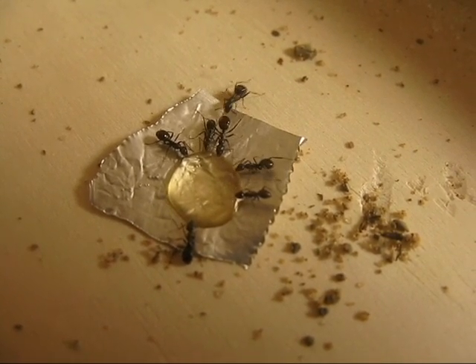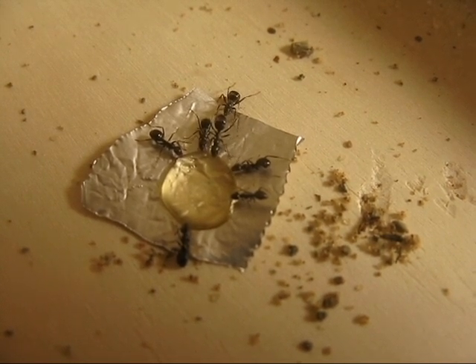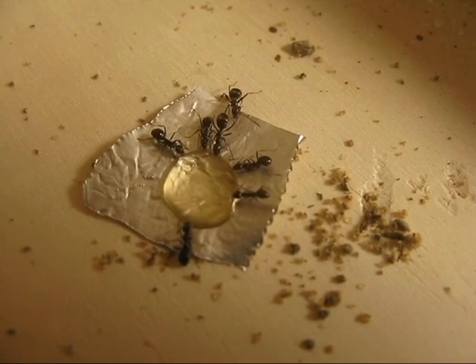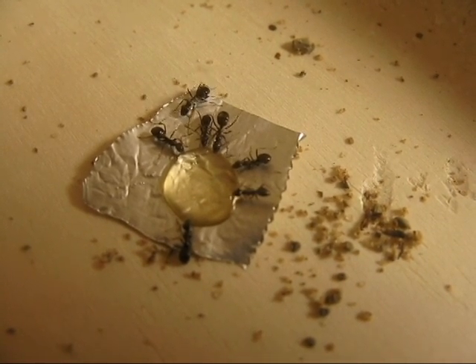Hey, what's up everybody? It's Intimidation, and I'm showing you my Formica nest at the moment. I just fed them some honey and they found it within a few seconds.